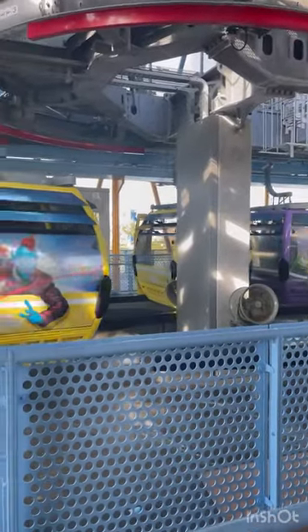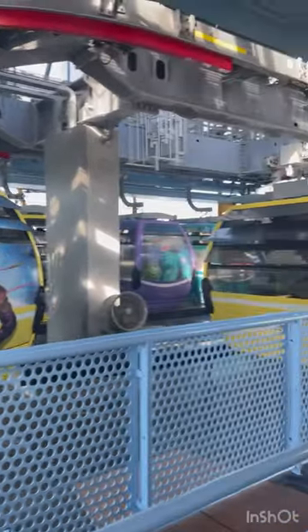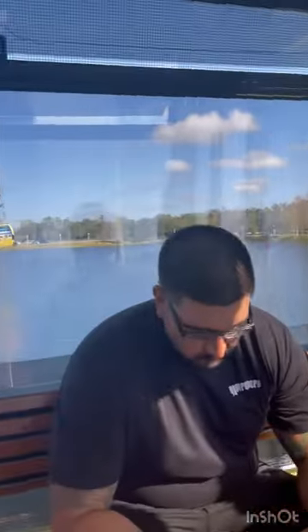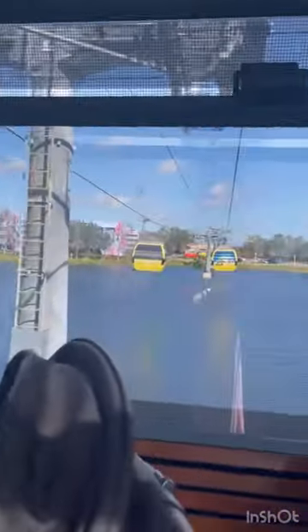Hey guys, here's the Disney Skyliner. This is transportation from Disney Pop Century Resort. This current gondola connects from Art of Animation, as you can see over here, to Disney Pop Century Resort.